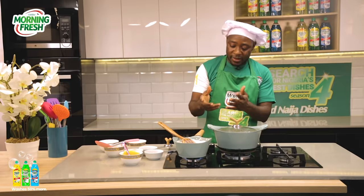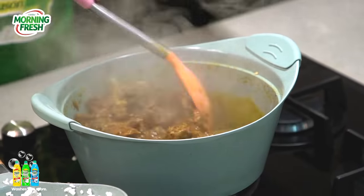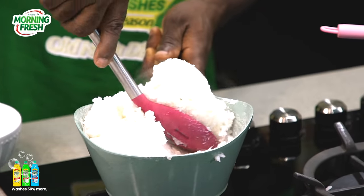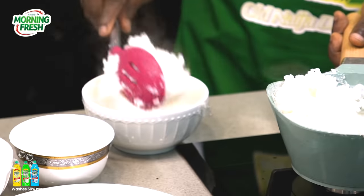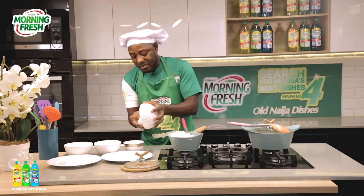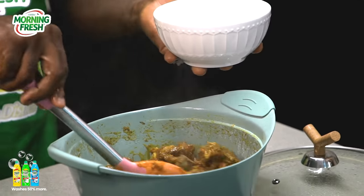So we take the soup out of the fire and prepare our swallow. The tuwo rice is ready — now we just mold it and have it ready to be eaten. Usually in the north we have this wonderful calabash that we use to mold our swallow when serving. So here is our Kubewa with some biscuit bones and nice beef to go with it.